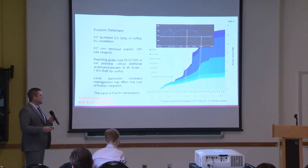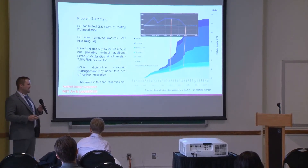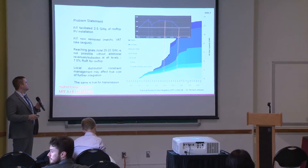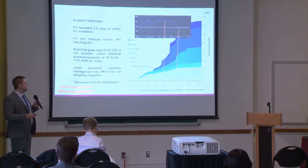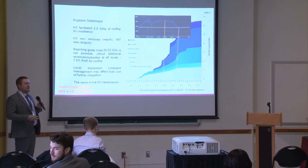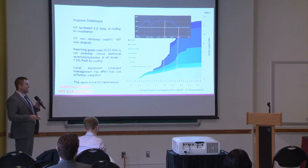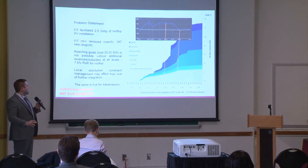The feed-in tariffs in the UK have historically been required to ensure uptake of the technology on the system, and they've facilitated the introduction of two and a half gigawatts of rooftop solar PV and in total about 13 gigawatts of PV on the system. Unfortunately, the feed-in tariff was removed as of March this year. It started at about 50p per kilowatt hour in 2010, dropped down to about 5p in 2016, and now it's nothing. Unfortunately, that's caused the integration of PV on the system to slow down to absolutely zero.